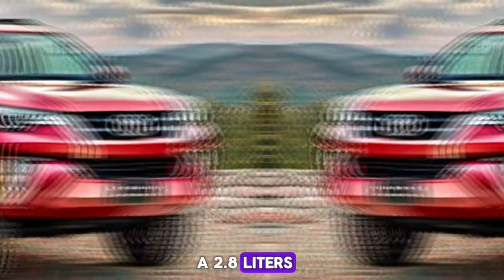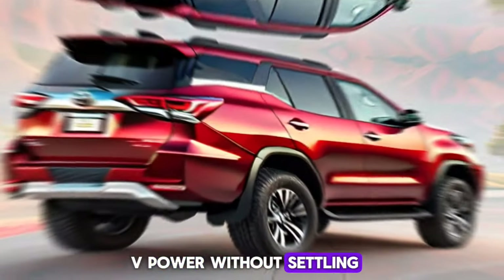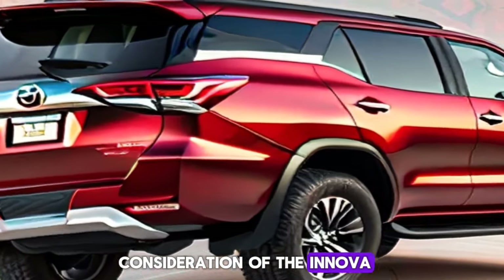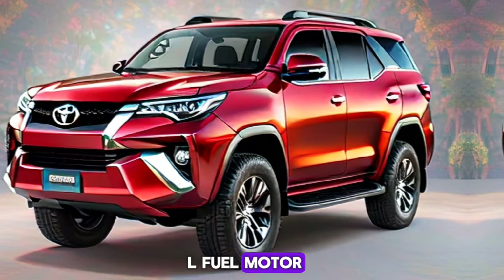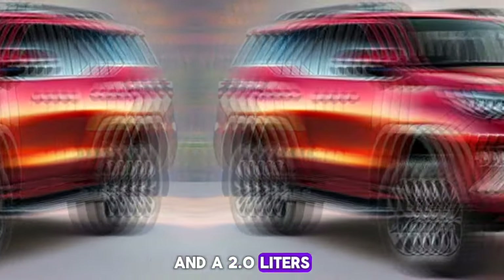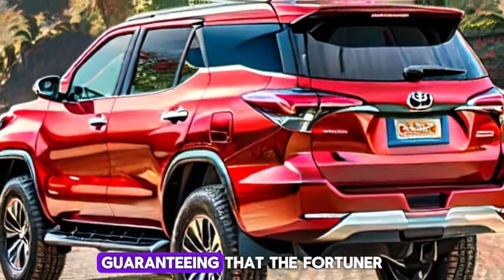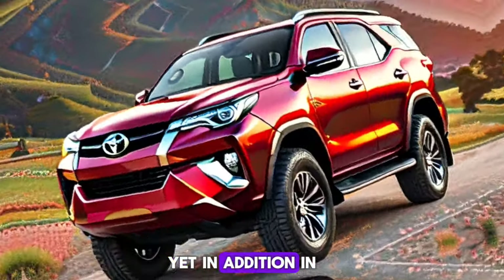Under the hood, the Fortuner Hybrid Concept is expected to feature a 2.8-liter turbocharged diesel engine paired with a mild hybrid system, delivering power without sacrificing efficiency. We may also see options inspired by the Innova HyCross, including a 2.0-liter petrol engine and a 2.0-liter strong hybrid engine. The hybrid motor is expected to produce 186 PS and 206 Newton-meters of torque.